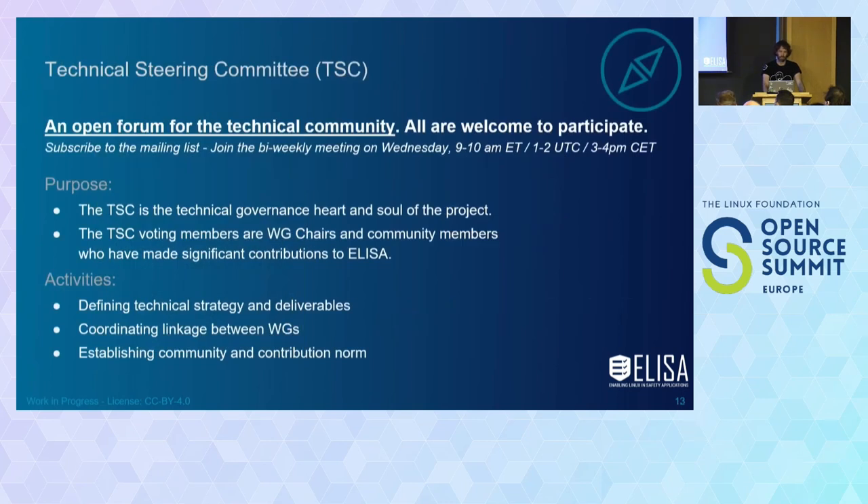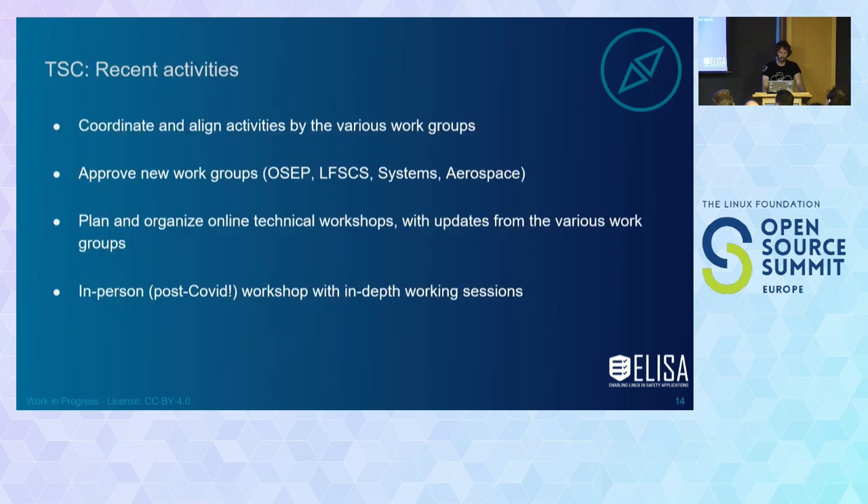All the work goes through the TSC — a technical steering committee. What's notable is that it's really open. We meet every second Wednesday and you can simply join and bring in ideas. You don't need to be a member to become a TSC member — we have community members who made it as TSC members. Recent activities include aligning GitHub repos across work groups to look similar, having similar documentation styles and rules — a lot of processes which are important for safety anyway. We also plan workshops, with one in Manchester in person next week.